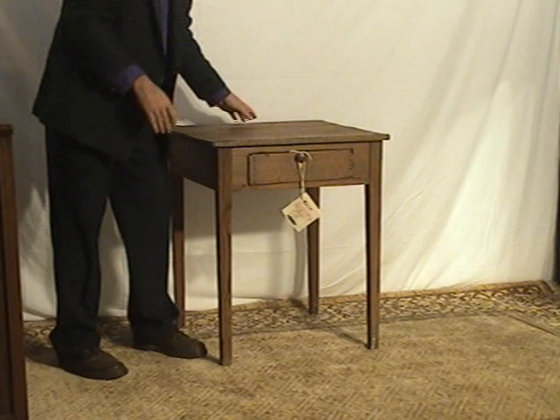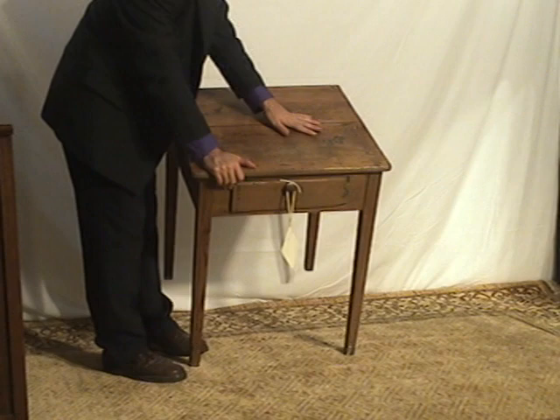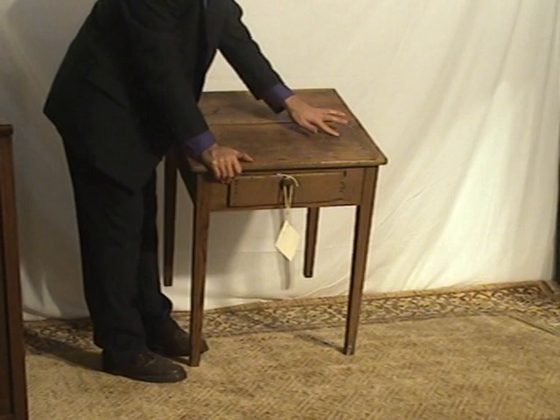Now, on the top here there is — it's part of the wood, seemingly. It may be a little bit of a burn, but I don't think so. It doesn't really look like it. It looks more like it's part of the wood, right here and right in there.